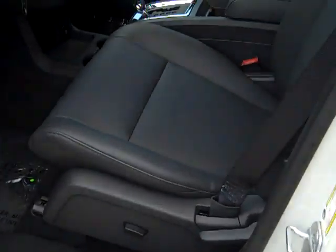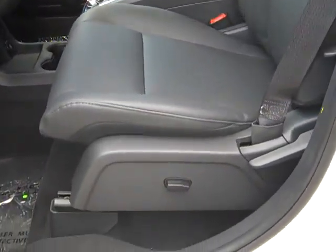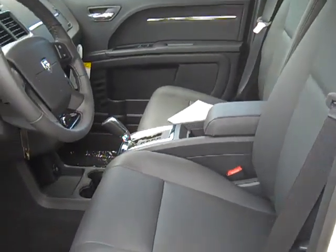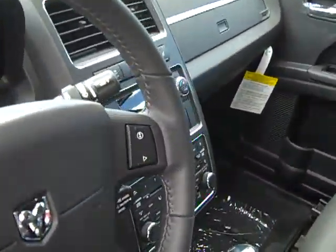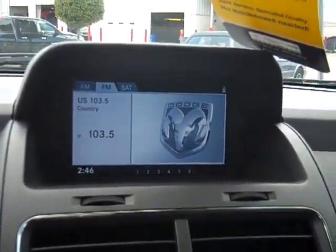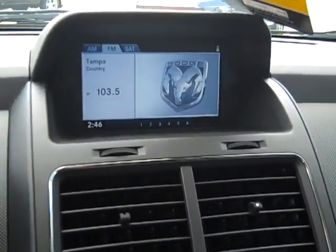Inside you'll see that we have leather seats and a power driver seat. The stereo has AM, FM, CD, and a DVD player. Here's our in-dash DVD screen as well as our systems menu.